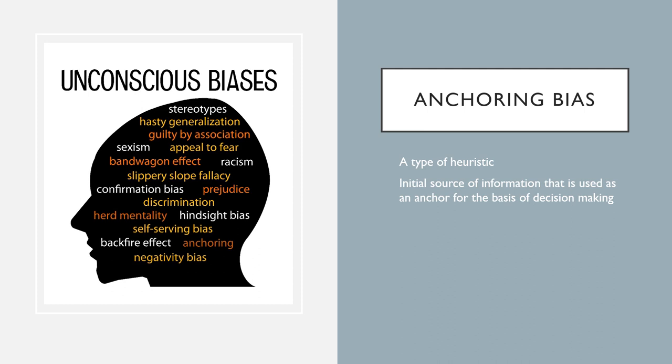These may be considered anchoring bias, where the initial source of information is used as an anchor for the basis of the decision. Unfortunately, the reduced ambiguity can lead to medical errors, inappropriate use of resources, and patient harm.